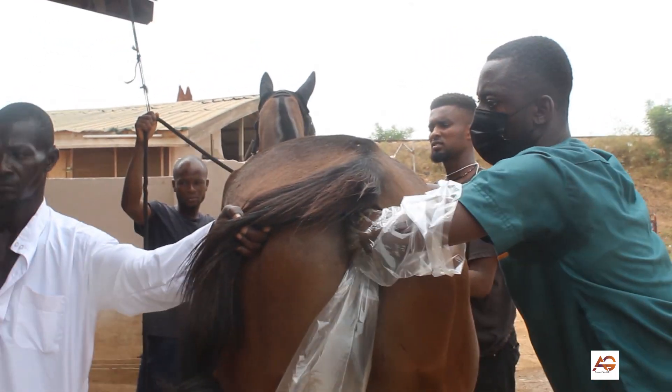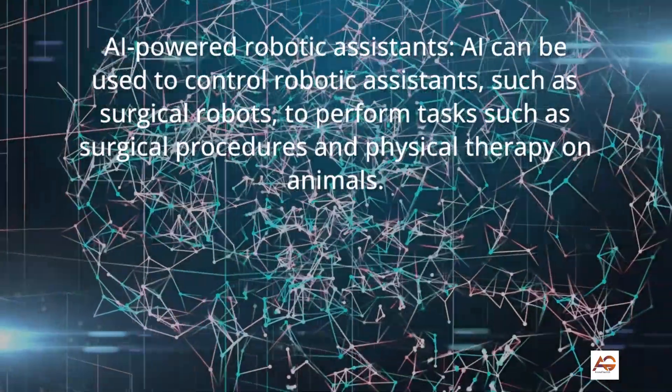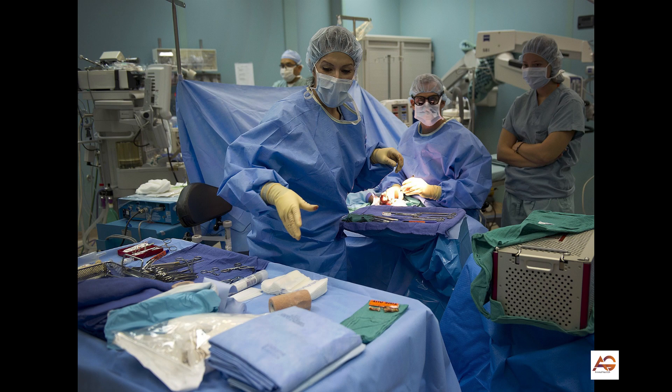AI-powered robotic assistants: AI can be used to control robotic assistants, such as surgical robots, to perform tasks such as surgical procedures and physical therapy on animals.